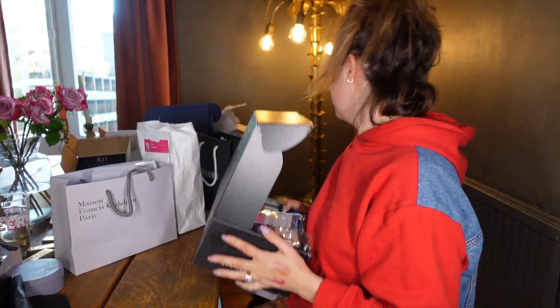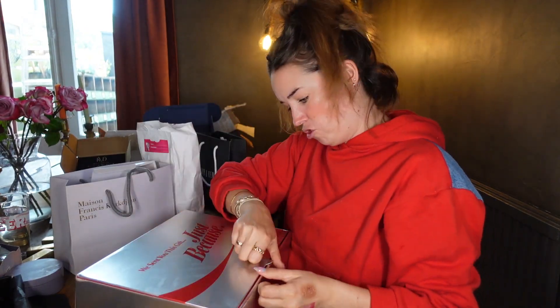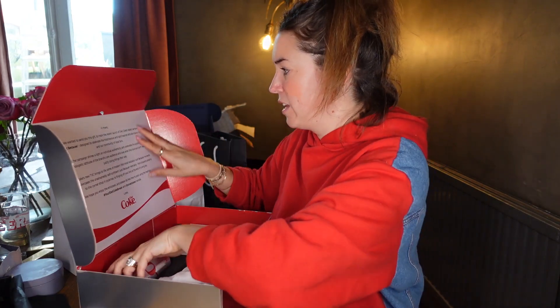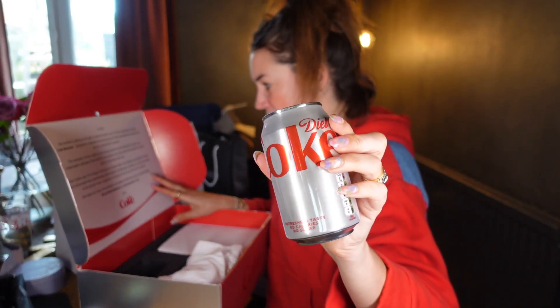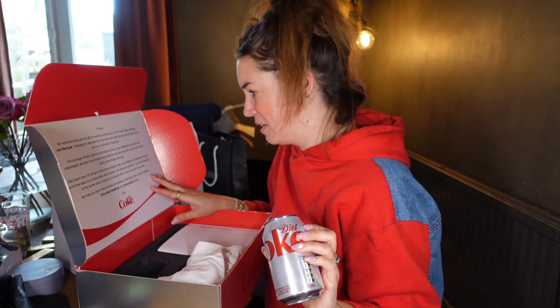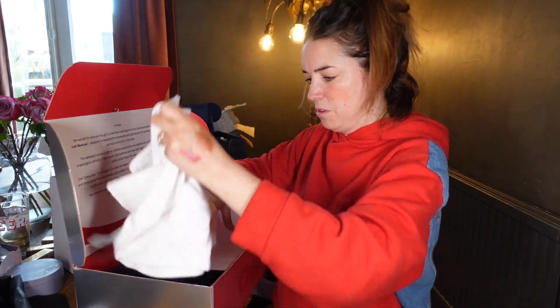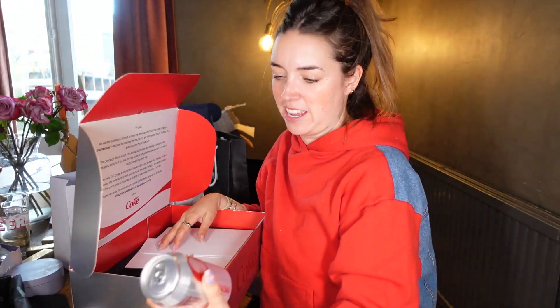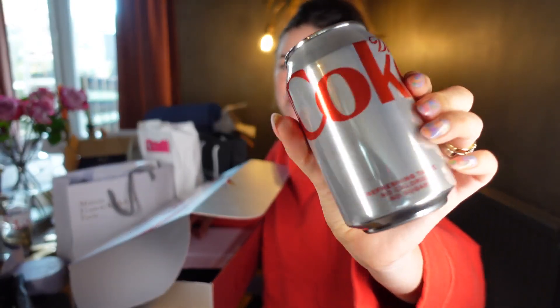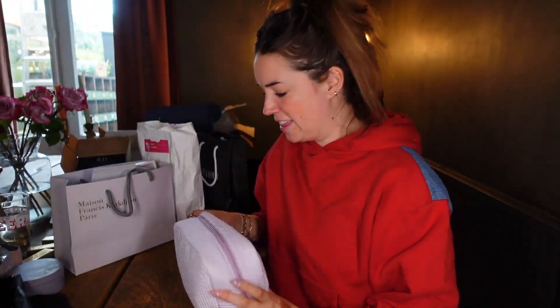Diet Coke sent a gift! They're celebrating their new can design and 'just because' mentality — from popping to the corner shop in pyjamas to flinging off your bra at the end of a long day. There's also a Diet Coke t-shirt in the package. It's a fun brand moment celebrating their fans' lighthearted attitude.